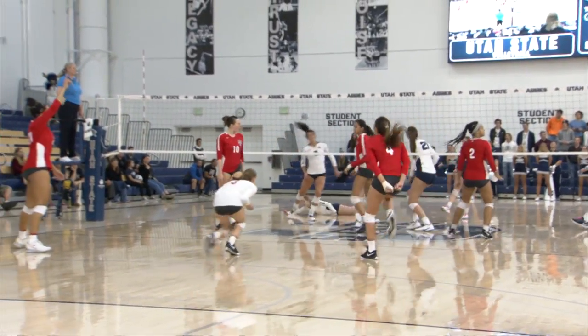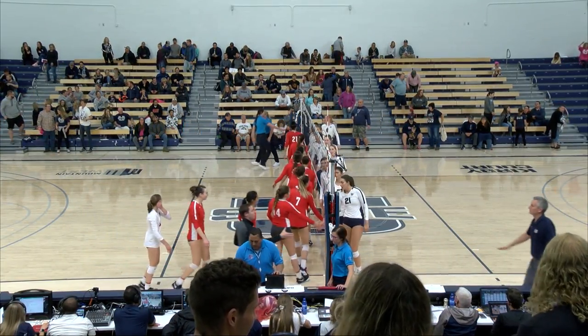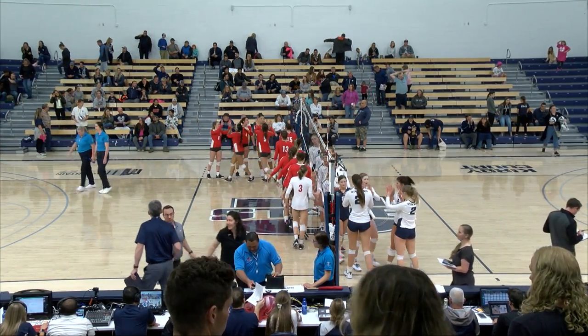That one's going to be right at the net. Yasmin Tan right there at the net, able to put that one away for the Lobos, as they're going to take this fourth set 25-16.